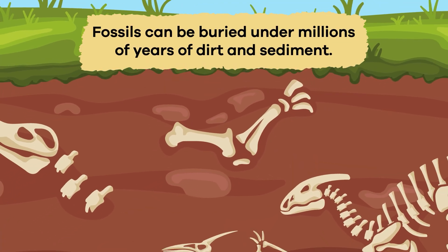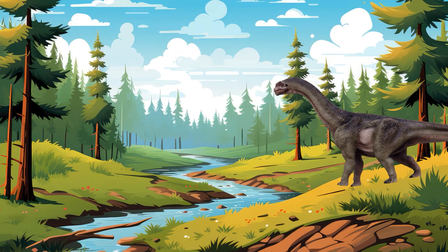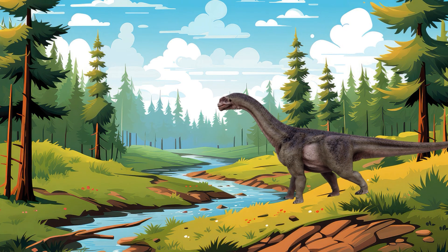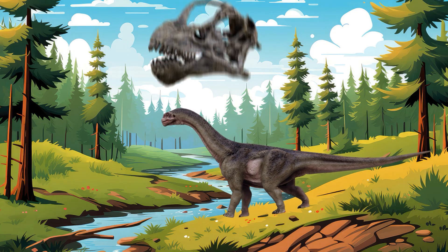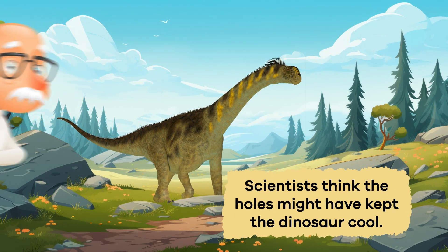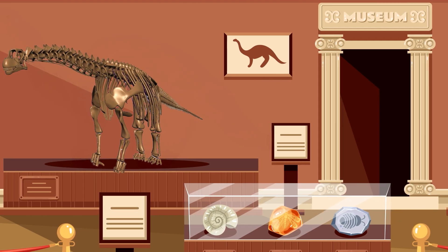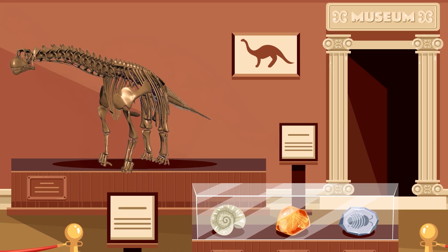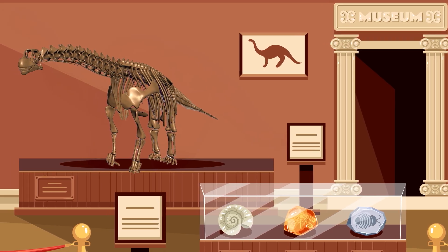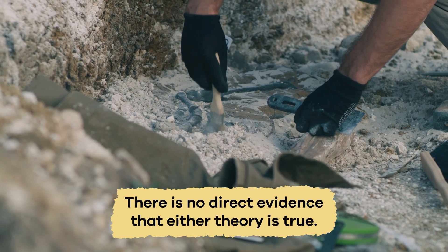Fossils can be buried under millions of years of dirt and sediment. One unique feature of the Camarasaurus was that it had large openings in its head. Scientists think the holes might have kept the dinosaur cool. They also believe the dinosaur might have eaten small stones to help digest its food. But they use Camarasaurus fossils to simply infer these findings — there is no direct evidence that either theory is true.